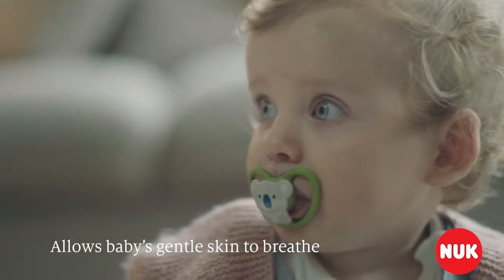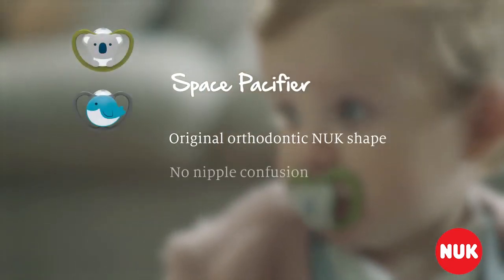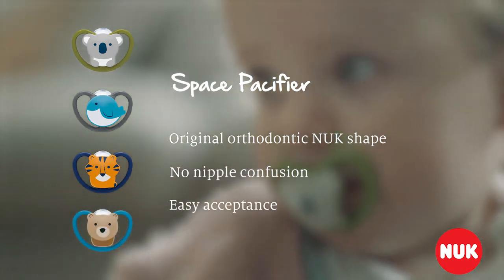The Space Pacifier lets babies' gentle skin breathe. The original orthodontic Nook shape means there's no nipple confusion, with healthy jaw and teeth development and easy acceptance. So you can relax.